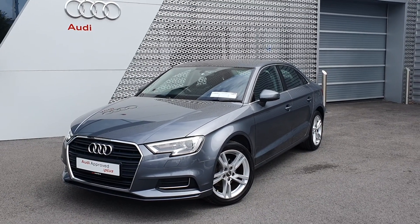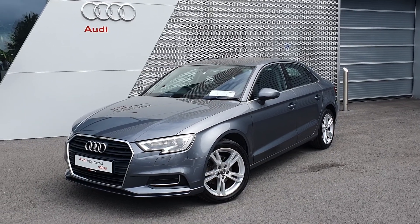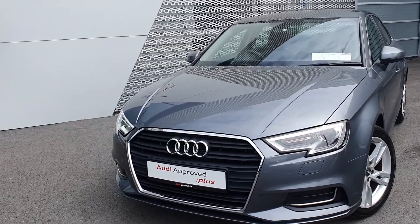Hello and welcome to Audi Limerick online sales. Today we have a 2017 Audi A3 saloon, 1.6 TDI 116 brake horsepower. This is our AC model at the front — this is the facelifted model.